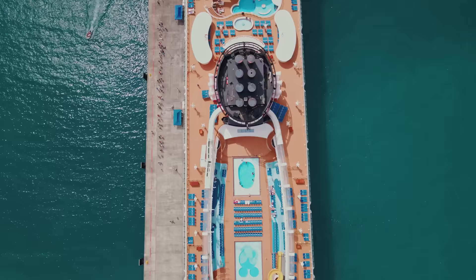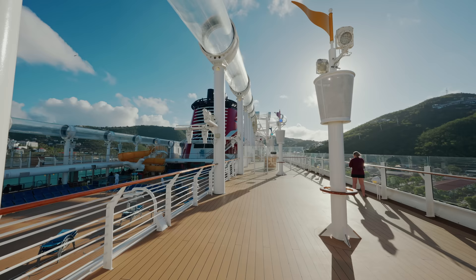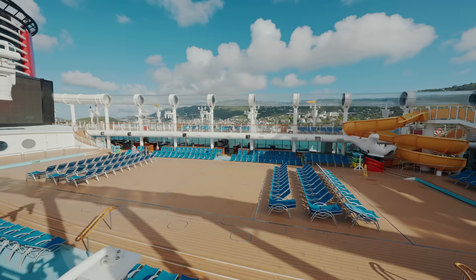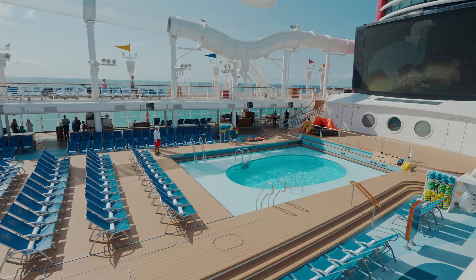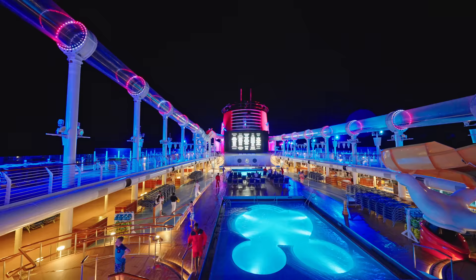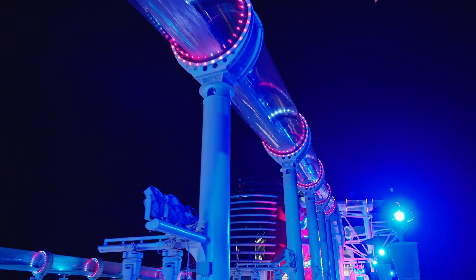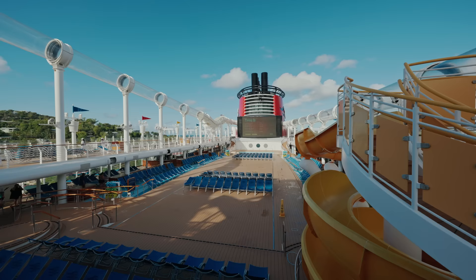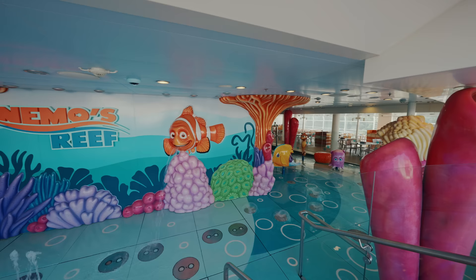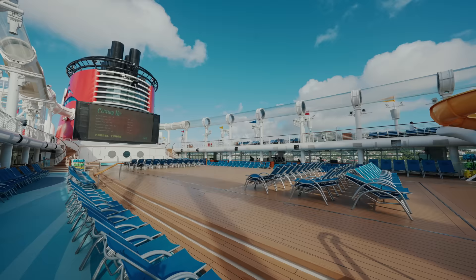Let's move back to the family pool areas. It's a large area with two pools, which can be covered for parties and events, and a large screen showing Disney movies and content. Doesn't she look beautiful at night? There's also a small kids' slide, a Nemo's Reef splash area for the little ones, plenty of seating, and complimentary life jackets for the kids.